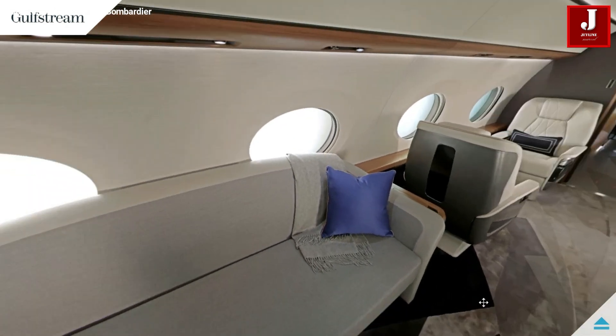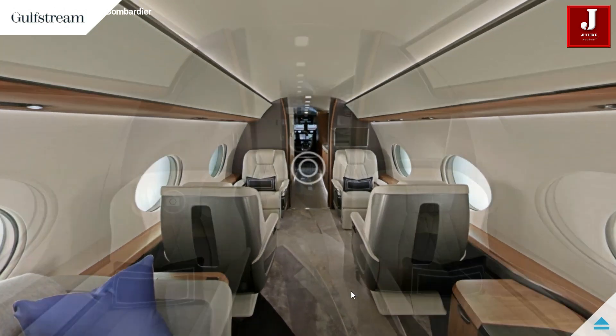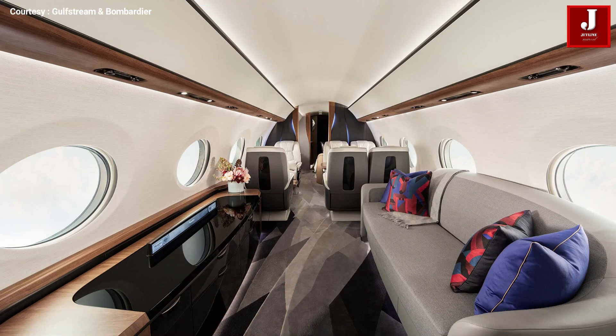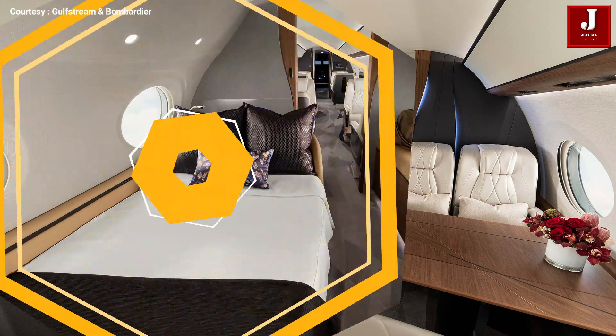The G700 cabin, the industry's most spacious, can be configured for up to five living areas, including an ultra galley with 10 feet of counter space, a dedicated crew space, an entertainment and presentation area, a six-person conference and dining area, and a grand suite with a shower.